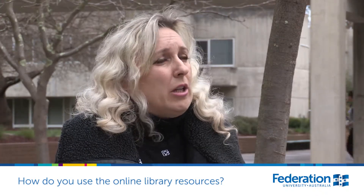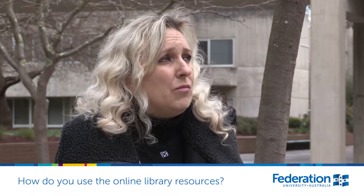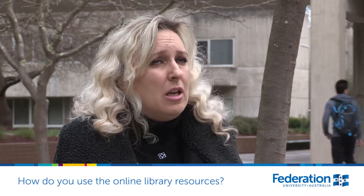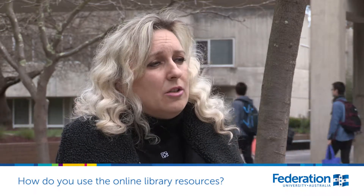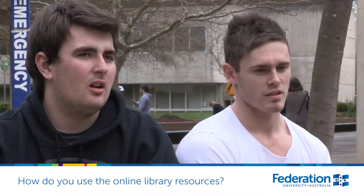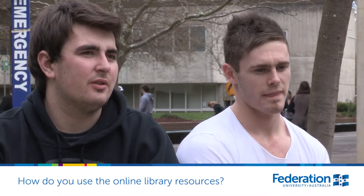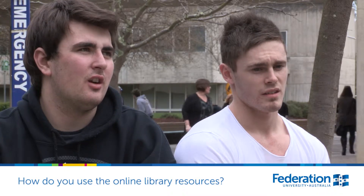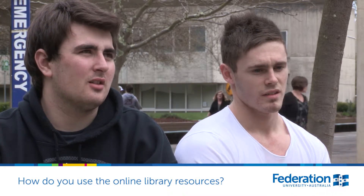I use journal articles — usually at least two or three journal articles when I do my assignments, so it's very useful and easy to access. Mainly just for research more than anything, just to go through their databases and find journal articles that help with assignments and all that.